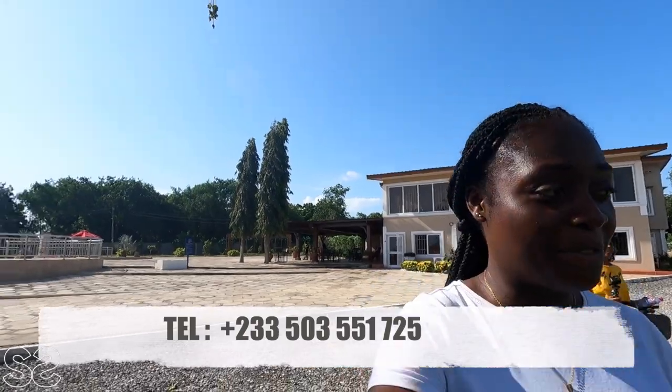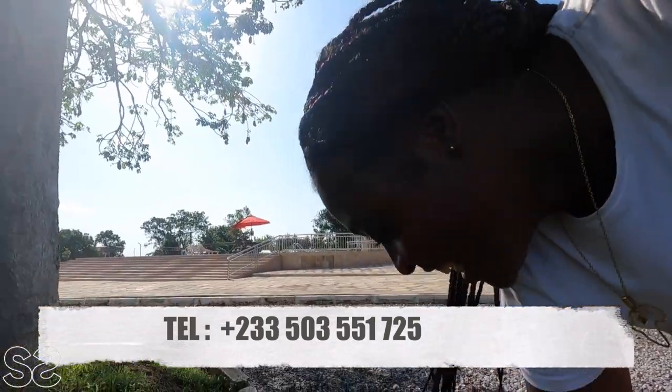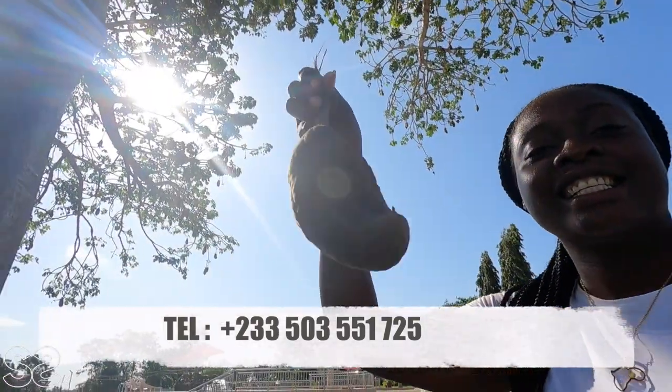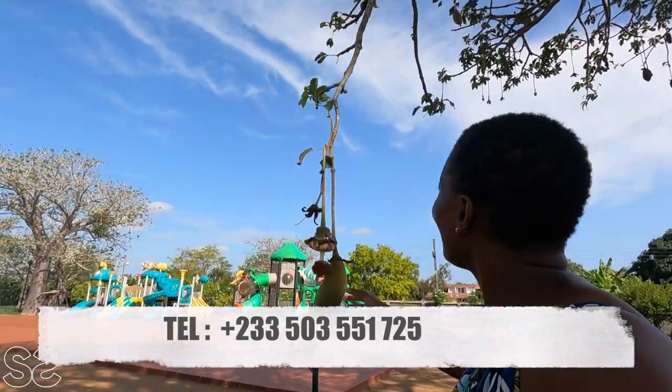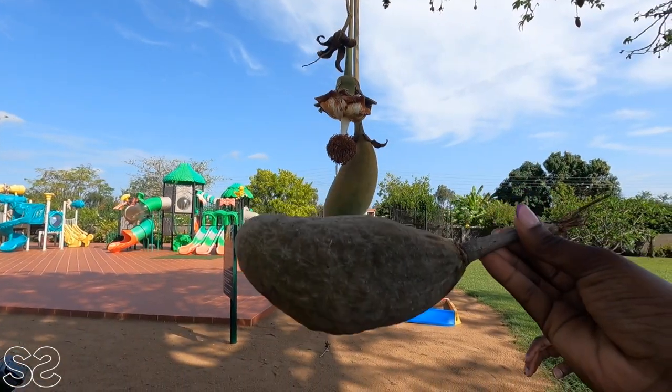Guys, you remember the last time I came I had a baobab fruit. Today I found one here — this is a dried baobab and Famya is helping me pick one, but it's small.